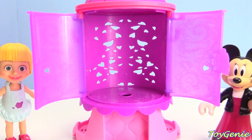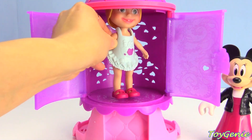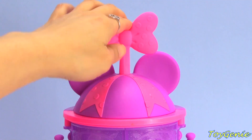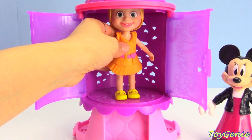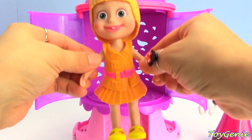Now Masha's gonna head in - I wonder what she's gonna be wearing next. Press the bow and open this up. Masha's wearing an orange dress. Super awesome!